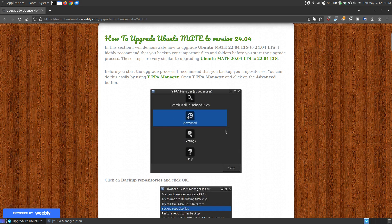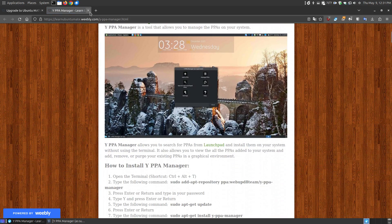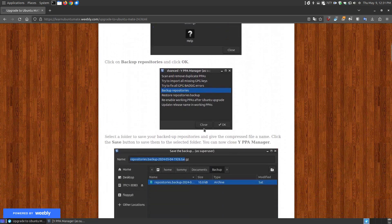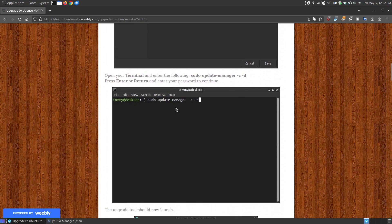One thing I recommend before starting the upgrade is to use the YPPA Manager. If you don't have it installed, I have a link on my website showing how to install and use it. I recommend it because you can open the YPPA Manager, click the Advanced button, and back up your repositories — because not all repositories from version 22.04 will work in 24.04.